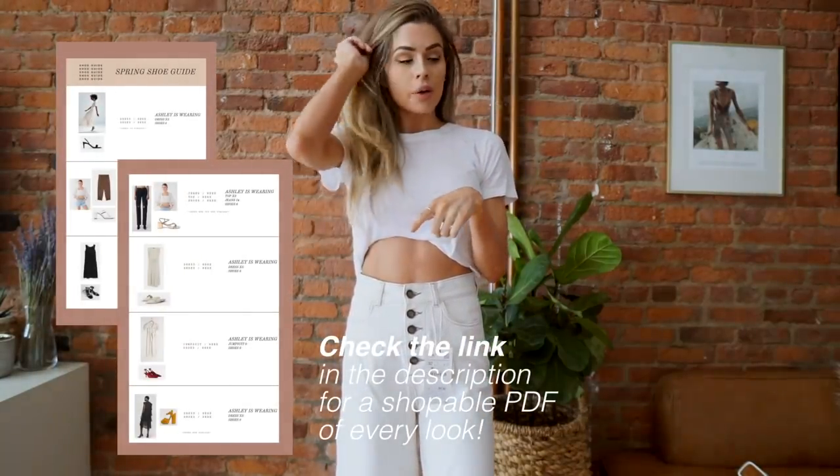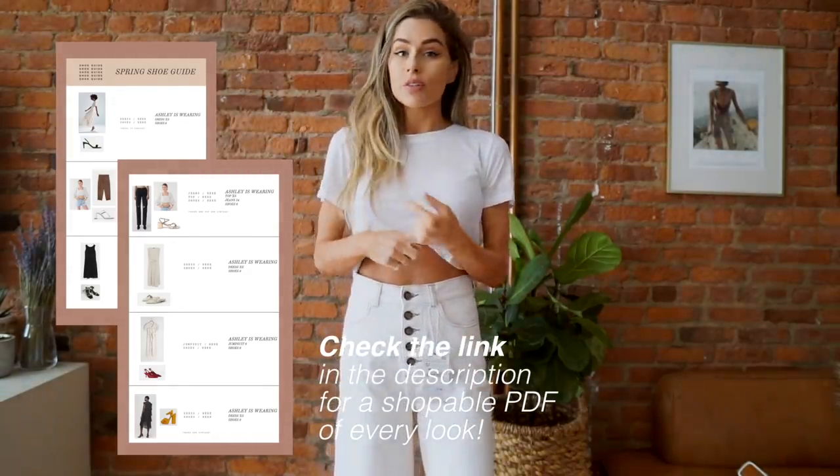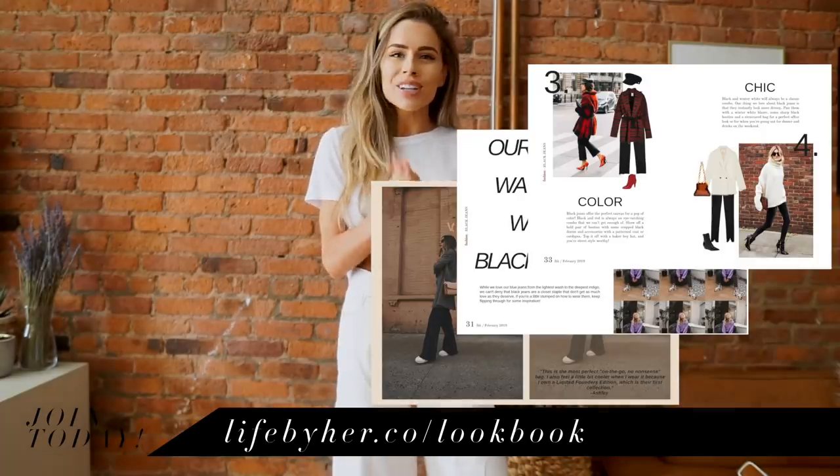That's it for my haul! Don't forget that everything is linked below, but you can also put your email in and we'll send you the PDF — it's so much easier to have that pulled up on your phone while shopping than scrolling through the description box. I honestly think it's ten times easier. I hope you guys loved this unboxing — it was fun because you get to see the real side of when things just don't work out and why, because what doesn't work for me might work for you.